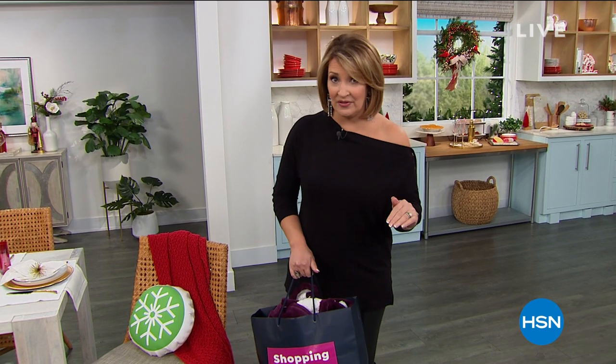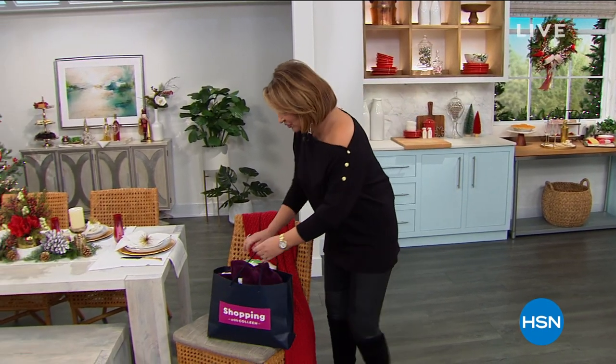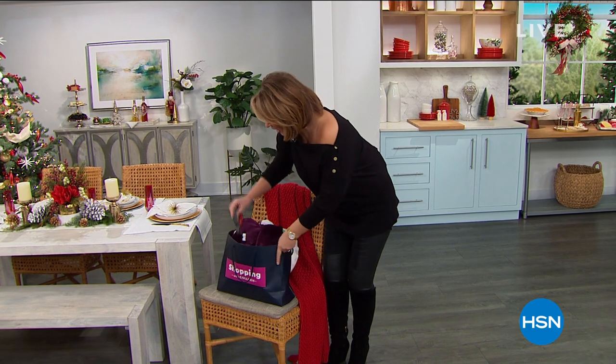Such a cool lineup. I have some great gifts to share with all of you. Want to see a couple things in my shopping bag? So first of all, I'm going to dig deep for this one. Because we have the coolest gift.